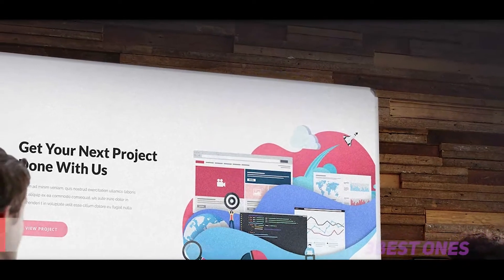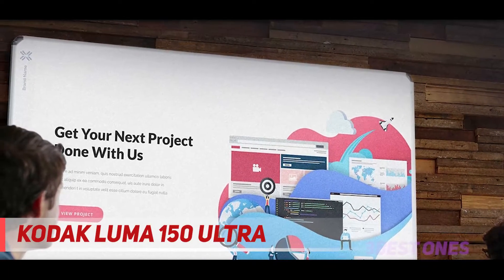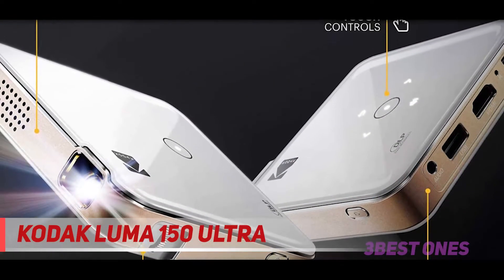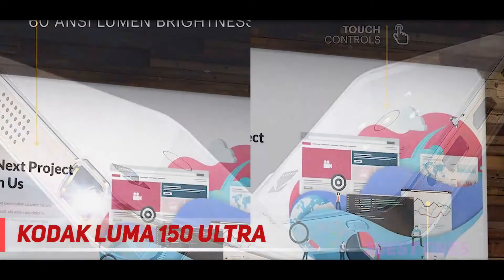Starting at number 3: the Kodak Luma 150 Ultra. The Kodak Luma 150 is a pocket-size projector that you can carry with you anywhere. It easily slips into a bag or backpack, and its rechargeable battery lasts for about 2 hours.